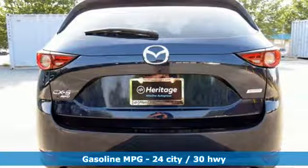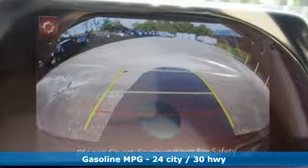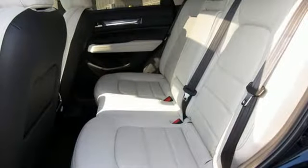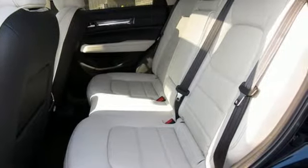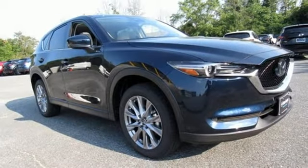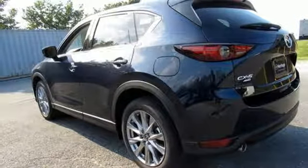Inline 4-cylinder engine, front heated leather sports seats, streaming audio, auto dimming rear view mirror, dual zone climate control, power heated mirrors, external memory control, power sliding and tilting sunroof, doors and push button start proximity key, and automatic transmission.